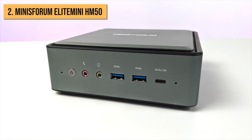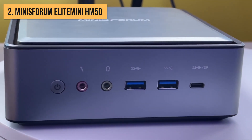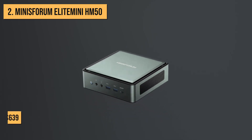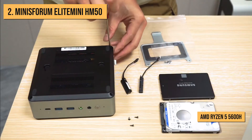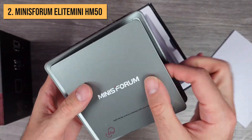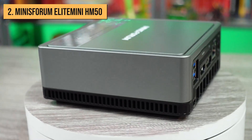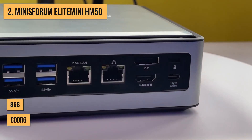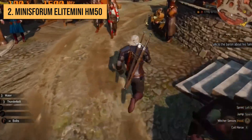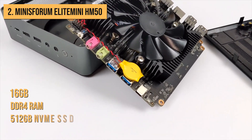Now for our runner-up pick. This next awesome mini PC excels not just at productivity, but also at high-speed gaming thanks to its dedicated graphics card — I'm talking about the Minisforum Elite Mini HM50. This pint-sized powerhouse retails for $639 fully configured. For that price, you get a beast of a processor, an AMD Ryzen 5 5600H — a CPU with 6 cores and 12 threads that turbos up to a blazing fast 4.2 GHz. Backing that up is a discrete AMD Radeon RX 6600M GPU with 8GB of dedicated GDDR6 video memory. You also get 16GB of DDR4 RAM and a speedy 512GB NVMe SSD.